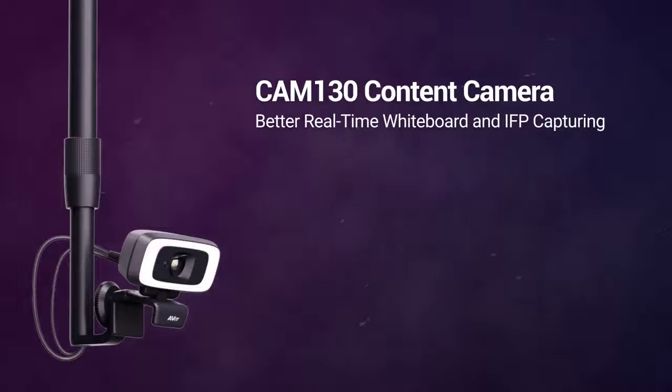Simply install the adjustable length whiteboard mount and effortlessly share content on IFPs and whiteboards. Through Microsoft Teams Content Camera AI features, the Cam130 finds, crops, and fullscreens whiteboards and IFPs, even at difficult angles.